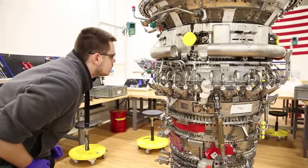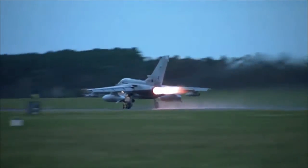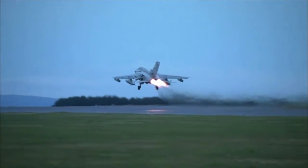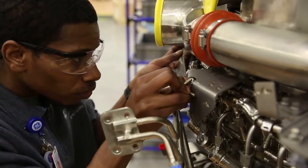Aerospace engineering and operations technicians typically earn an associate's degree in engineering technology. Security clearance may be required for work related to national defense. Proper execution of their duties is crucial both for safety and performance.